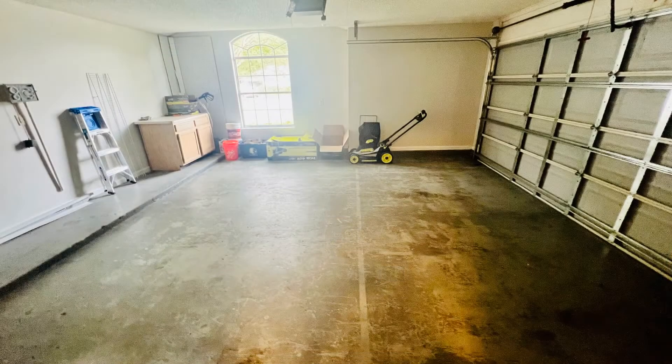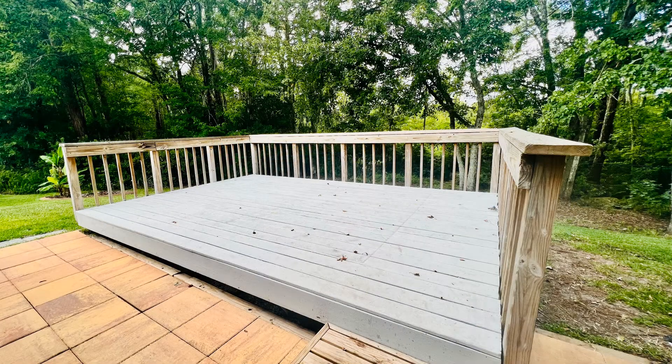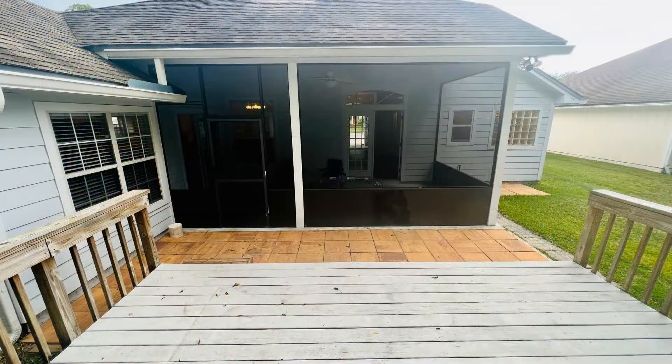If you are interested in this Fleming Island, Florida rental property, or want to know what other rentals are available in the area, contact us today. We are ready to help you find your next home.